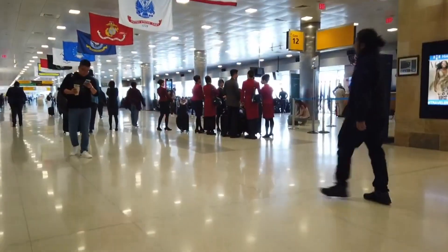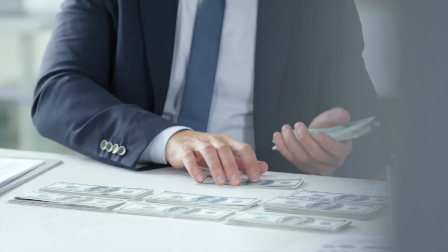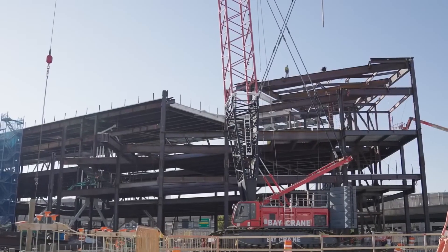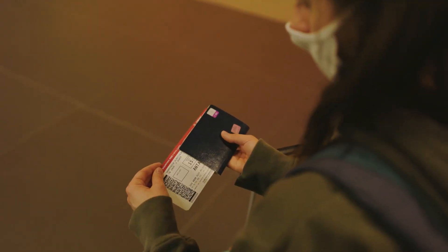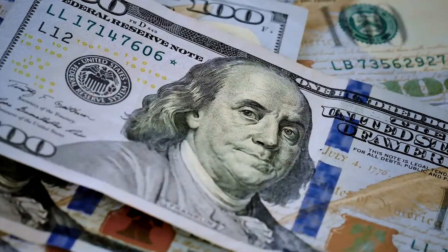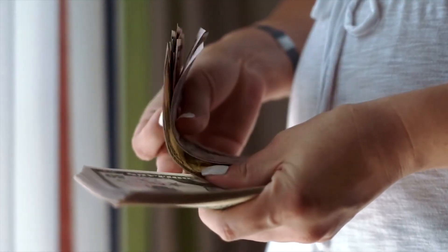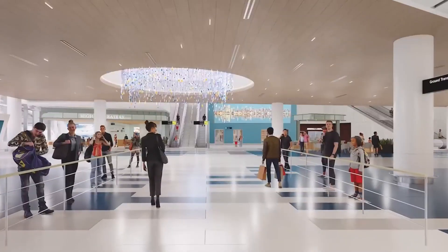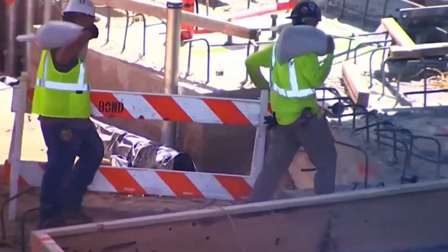With JFK managing more than 60 million travelers each year, and forecasts indicating that figure may rise to 100 million by 2050, investing in its future presents an appealing opportunity. While this public-private model enables rapid development, it also raises concerns over higher airline operating costs, which could translate into more expensive tickets for travelers. The Port Authority is contributing $3.9 billion to the redevelopment — covering roadway and infrastructure improvements — representing roughly 21% of the total project cost and making it the only portion funded by taxpayers. The remaining 80% is being financed through private investment, with multiple groups funding different terminal projects.